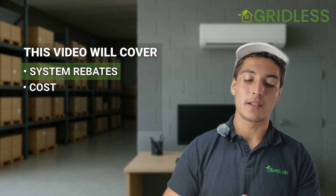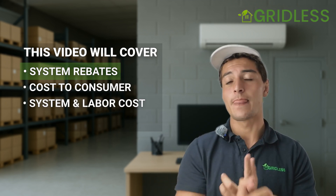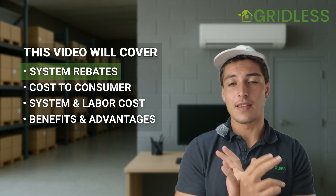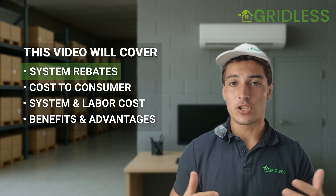We're going to talk about the rebates that are available, the ultimate cost to you the consumer, the cost of the system and labor, the benefits of this system, and the advantages of this system over other systems. Let's jump into it.